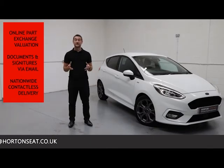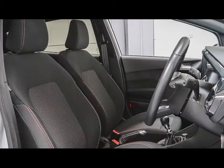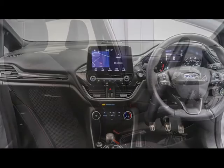With all that being said, you can have absolute confidence in your purchase, knowing that you've got your vehicle from one of the most established sale dealerships in the UK today.